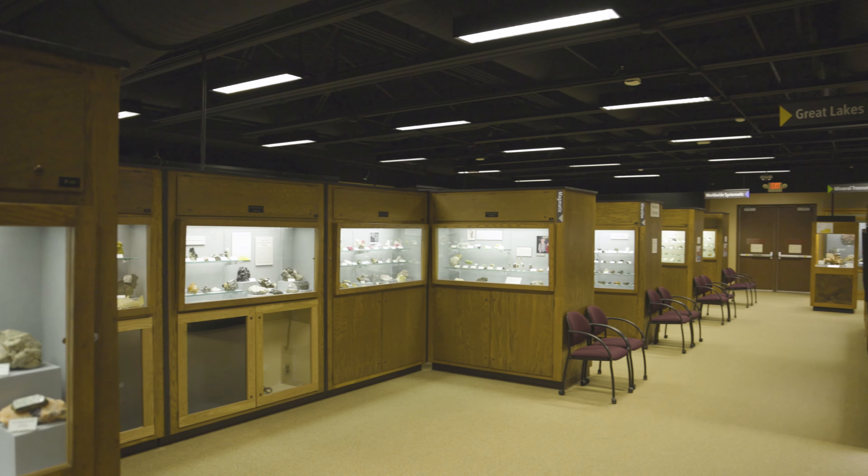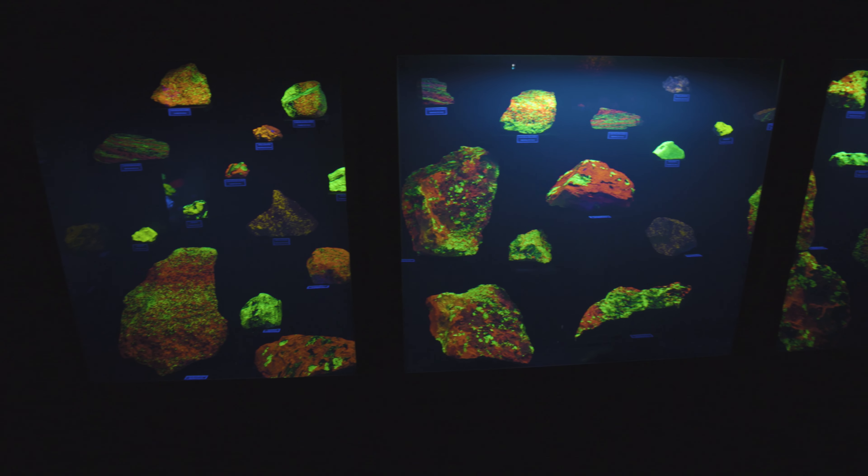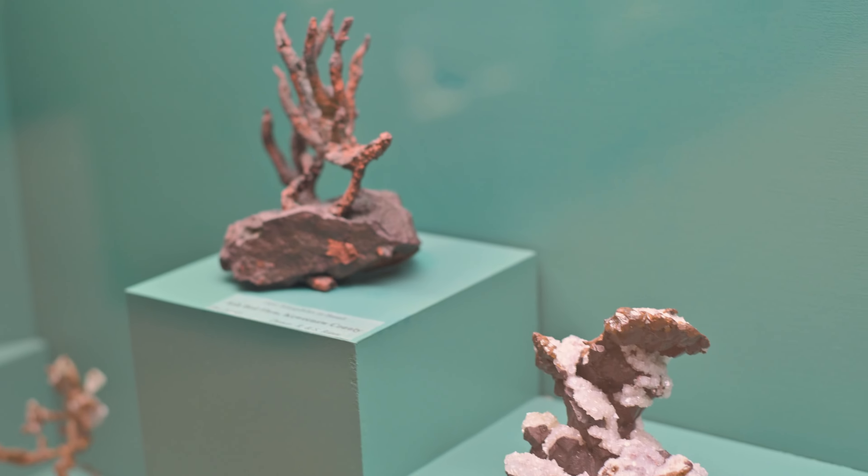The A.E. Semen Mineral Museum is a treasure that we have here locally that shows remarkable rocks and minerals that are just beautiful, but also really important and interesting for our lives.